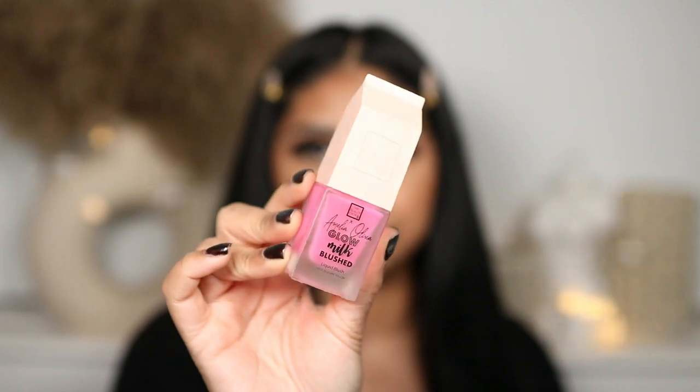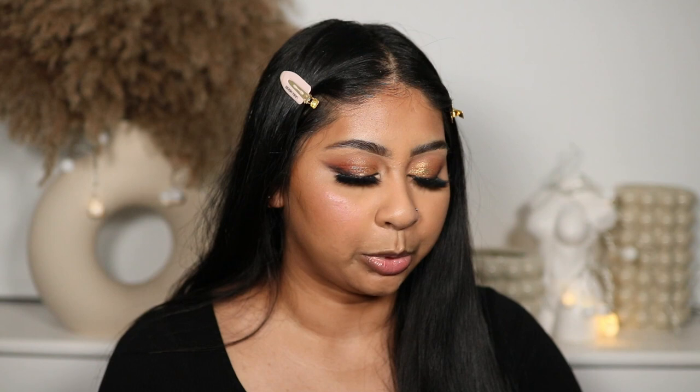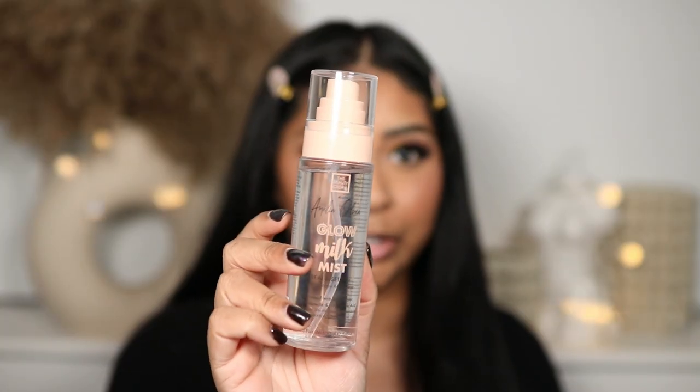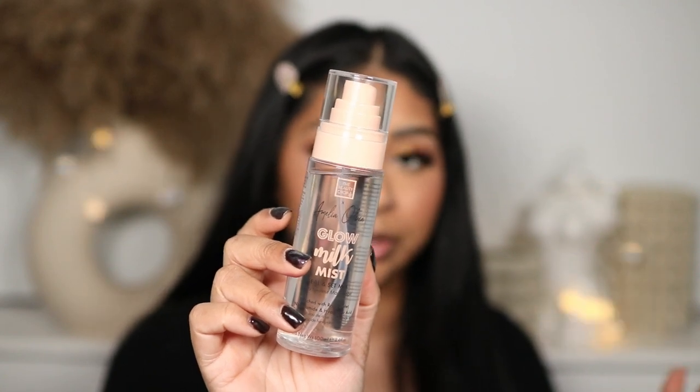This has been everywhere on TikTok — it's the Beauty Crop x Amelia Olivia Glow Milk Blush. Shake it well. It has a very bluey-pink, Barbie blue-tone pink shade and I don't have anything like it. But it's not just the color — the formula gives this really beautiful glow. You don't need much, and it shows up really well even on tan skin. It builds nicely on powder or before powder. I'm also setting my face with the Beauty Crop Glow Milk Mist — I love Amelia Olivia's TikTok.